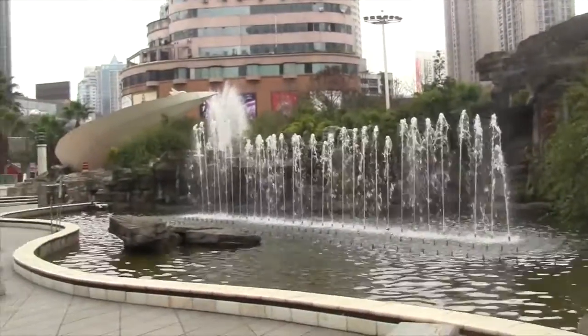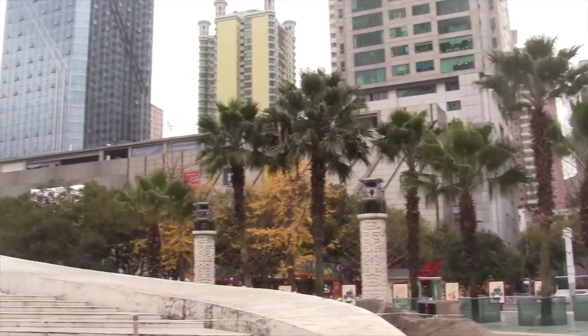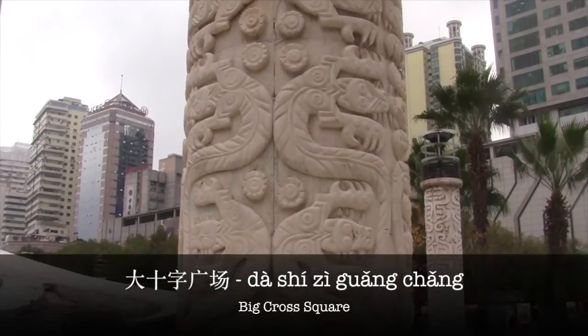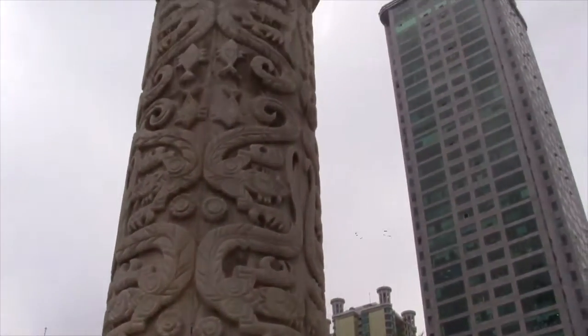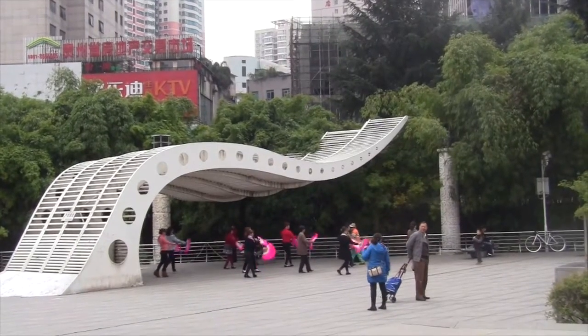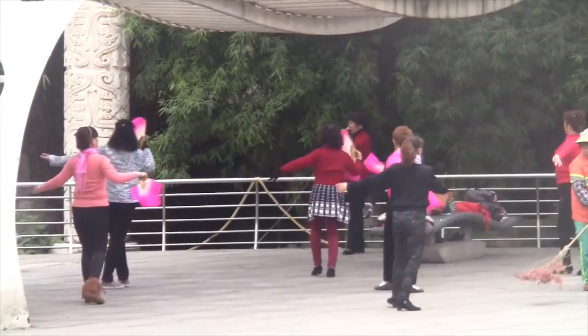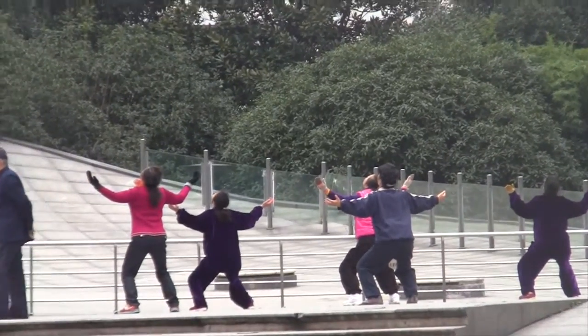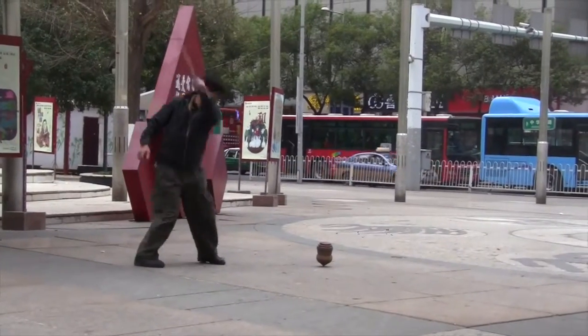Start your day off by hanging out in one of the many public places in the city — the Big Cross Square, Da Shi Zi Guangchang. As with many public squares in China, people like to gather here for group activities like dancing or practicing Tai Chi, while some just whip dreidels.